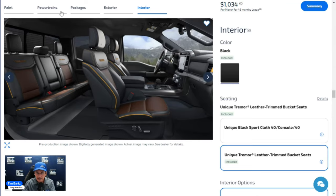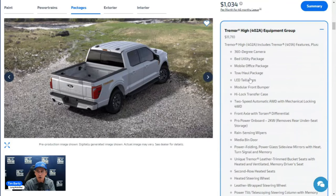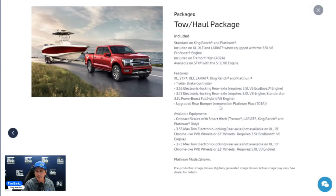On top of all 402A features, you also get the Bed Utility Package, Mobile Office Package, and Tow/Haul Package included. These three packages are included in the 402A but are also available optionally on the 401A. The Tow/Haul Package includes a trailer brake controller. Since the Tremor already has the 3.73 e-locker standard, this trim doesn't see the same gear ratio upgrade that other trim levels get from this package, but it does include an upgraded rear bumper.